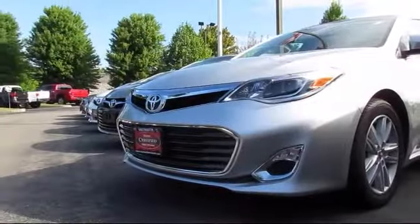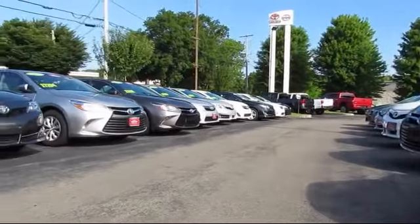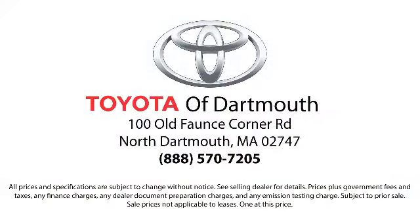At Toyota of Dartmouth, our dedicated staff of Toyota enthusiasts strive to serve you and make the car buying process as quick and hassle-free as possible. So come visit us today — we're looking forward to meeting you. We're located at 100 Faunce Corner Mall Road, off I-195 in Dartmouth.